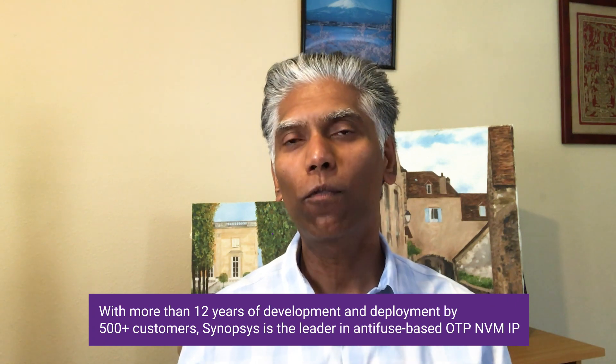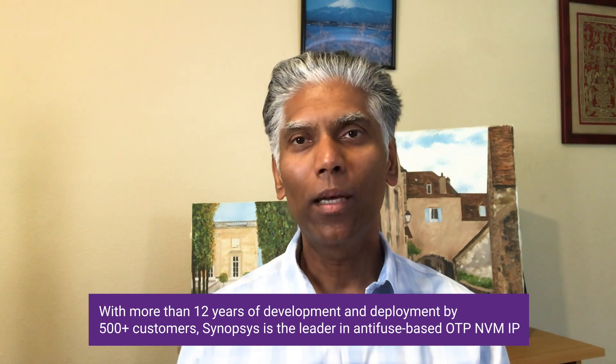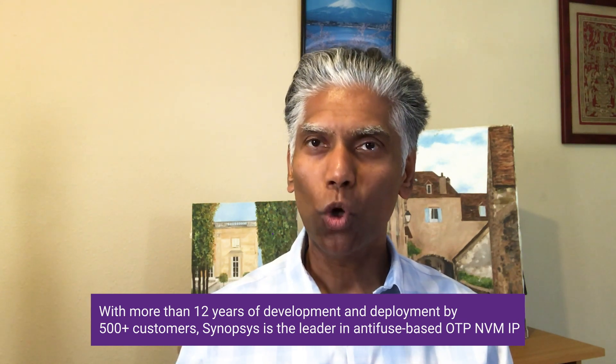Now, Synopsys offers a broad range of OTP on various foundries and process nodes. This includes the 22 nanometer process which is the ideal choice for the IoT designers.